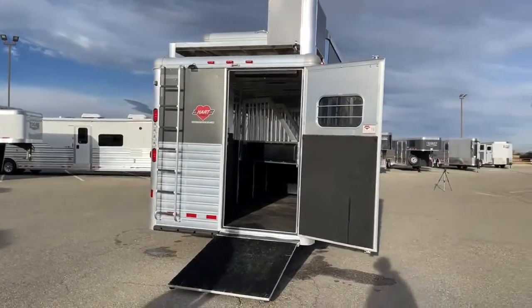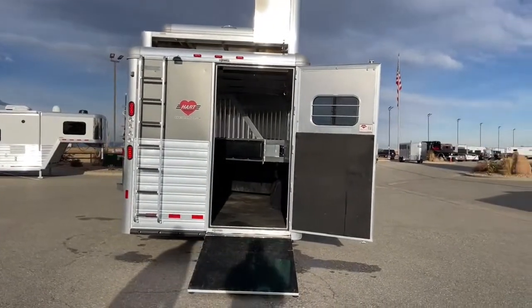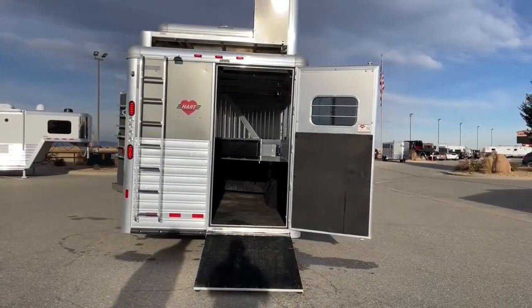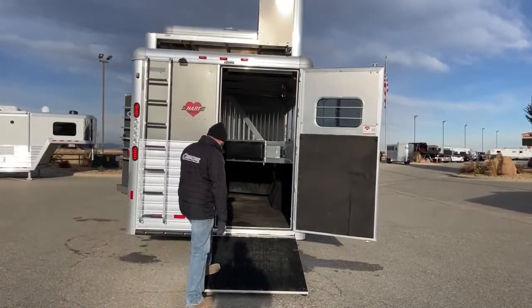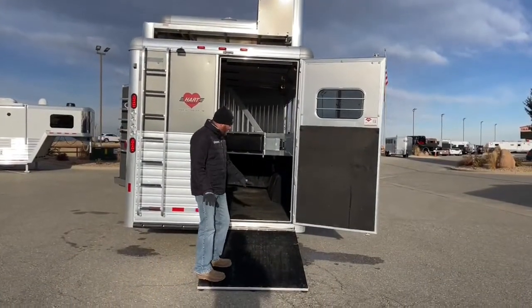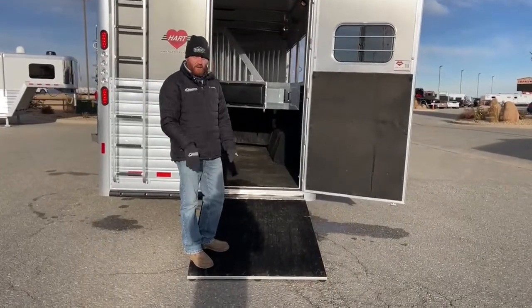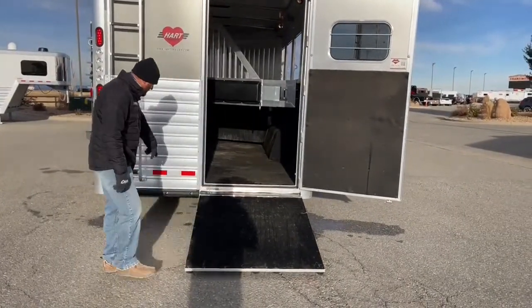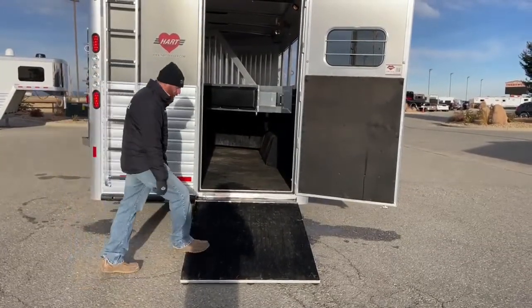As we get to the back here, we have a single door with a single ramp over it. So if you've got a horse that prefers a ramp, you're set. If you're not a ramp person and don't want this, we can remove it and put a rubber bumper piece across the bottom of the trailer as well.